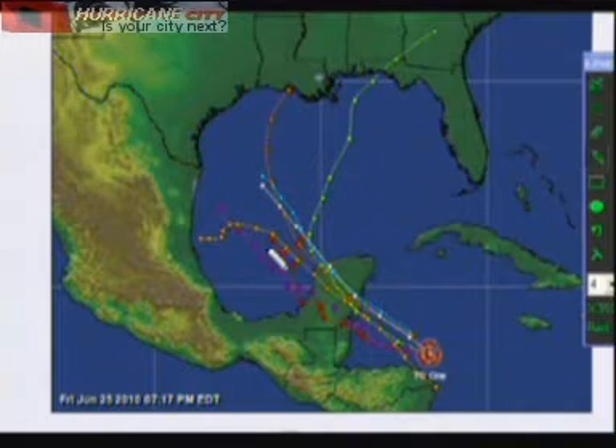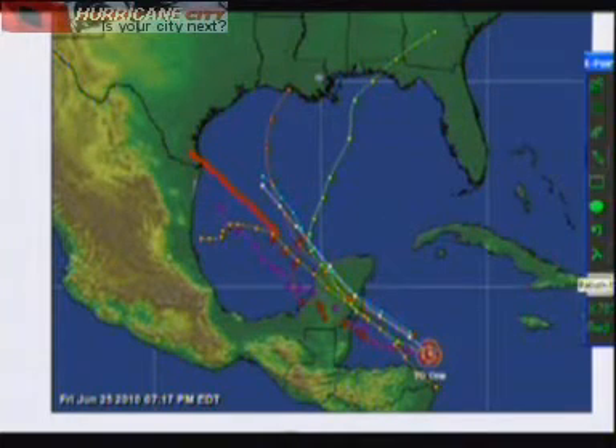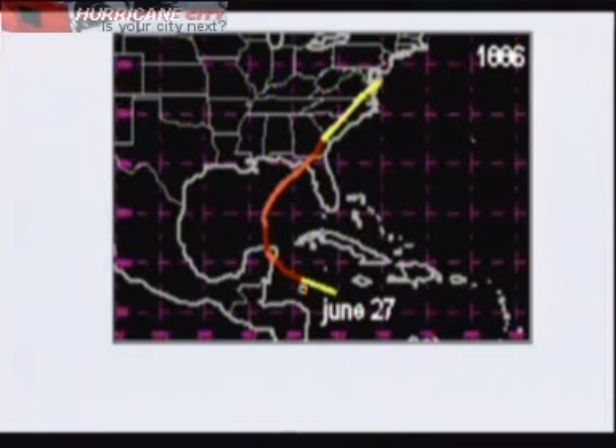The European model takes it near South Texas as a weak tropical storm, as does the Canadian model. There's a split in the models. Only one storm in history developed right around this date in this grid — back in 1886 — and it became a hurricane and headed off to the northeast. So that's only one data point, and it's not etched in stone that this goes northeast, but there's a possibility.